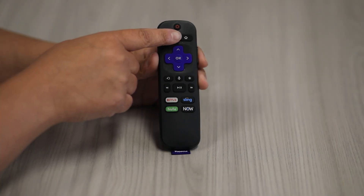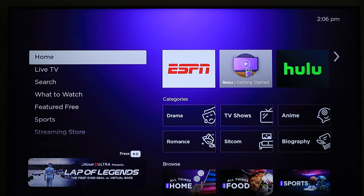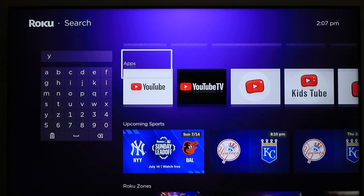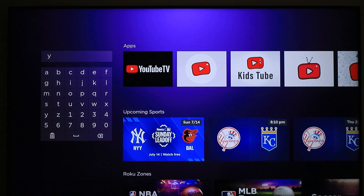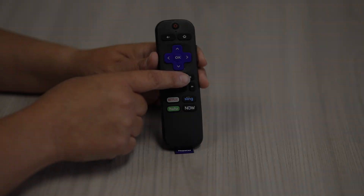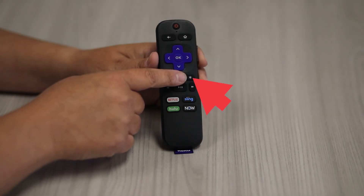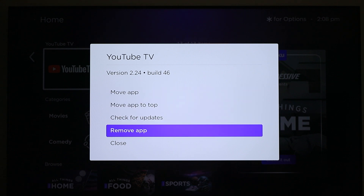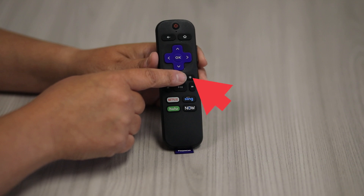If you use more than one streaming app, you can easily switch between them from the home screen. From the home screen, you can also add, remove, and arrange the streaming apps.